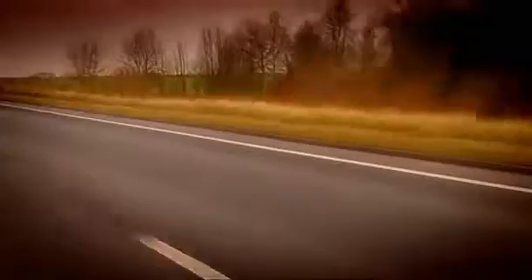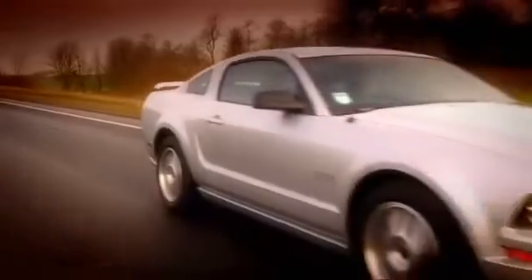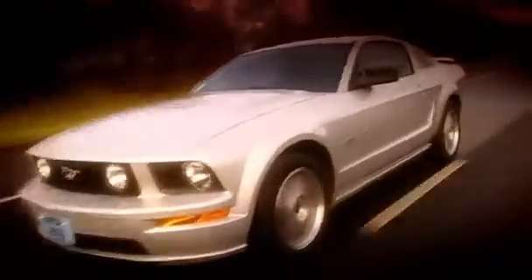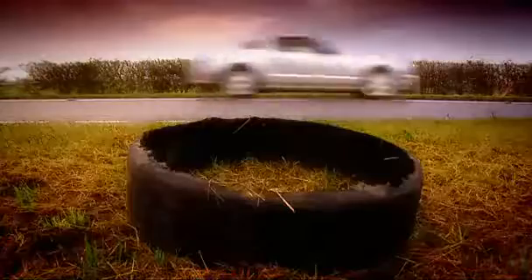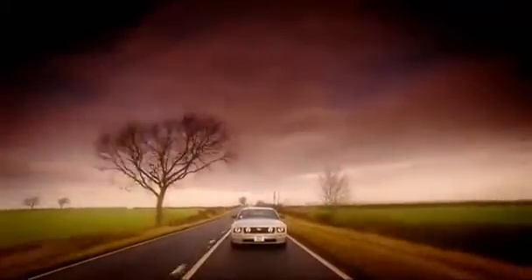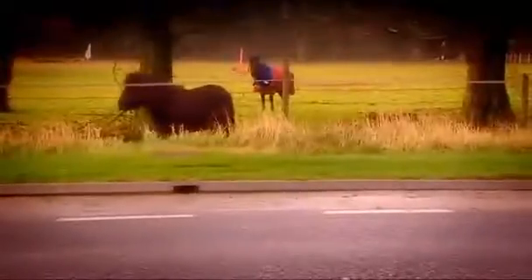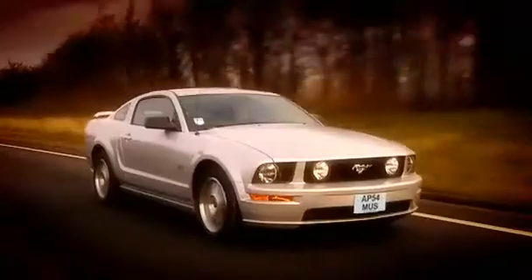The Mustang still holds the record for being the fastest selling car of all time in America. It really is part of the landscape. In fact, back in the 1960s, the US Navy ran a recruitment ad that said the Beach Boys, apple pie, and the '67 Mustang — three things worth fighting for. But that's not been the case for a while now, because frankly the last few generations of Mustang have been a bit pony.